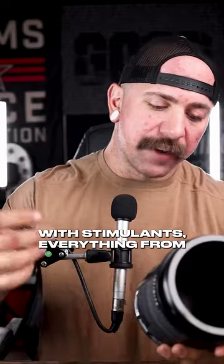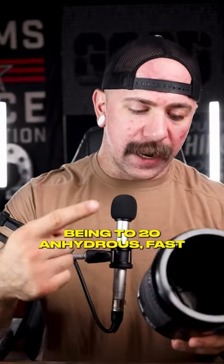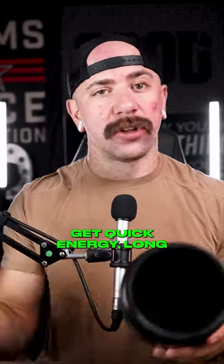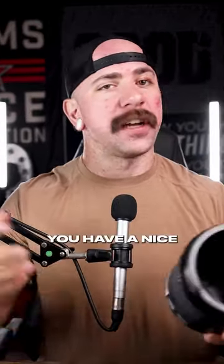With stimulants, everything from three sources of caffeine — 220mg anhydrous, 80mg liposomal, and 70mg in Finergy — you're going to get quick energy, long-lasting energy so you don't have a crash, and a nice smooth experience.